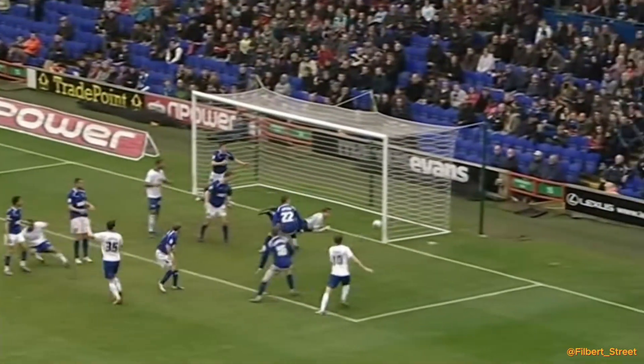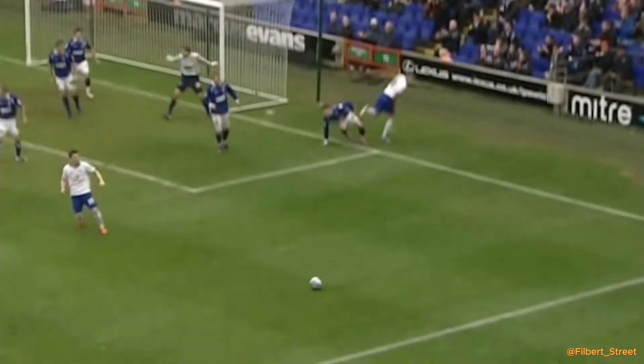Marshall with the corner here for Leicester — palmed away. Lee Barrett does his job once again. Decent header, mind you.